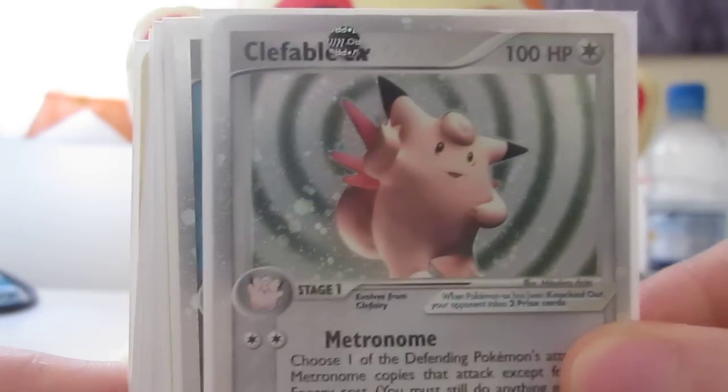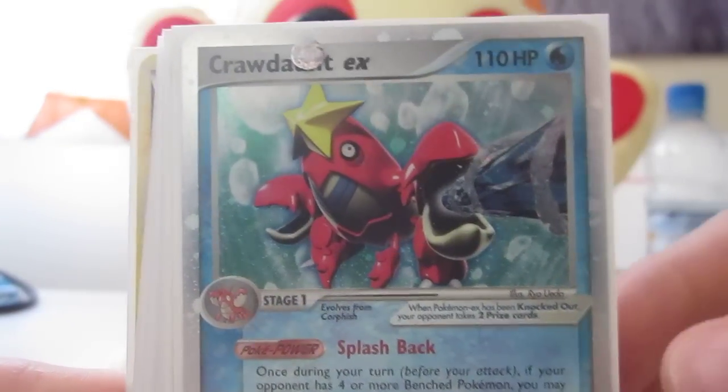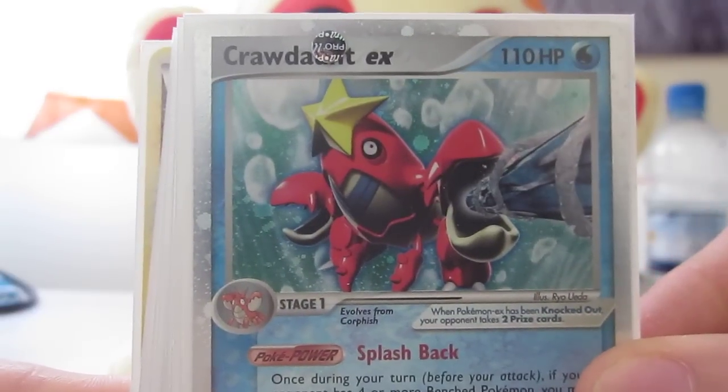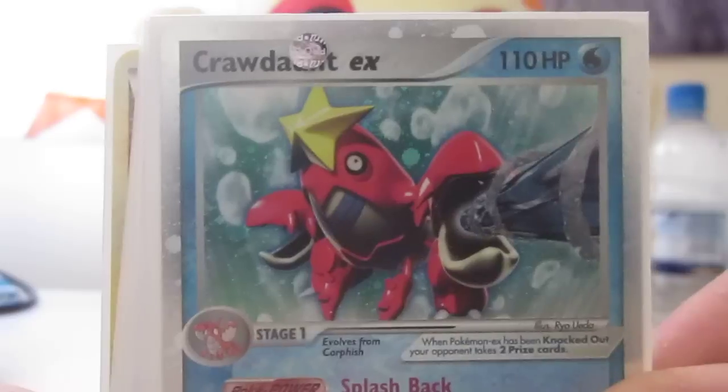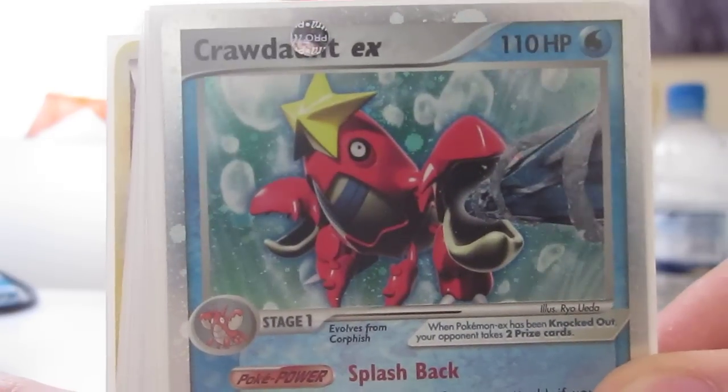So first we have a Clefable, that's from Troll and Toad. Crawdaunt, one of my favourite cards — I haven't got any of these so these aren't up for trade guys — but yeah, Crawdaunt EX, I think that looks pretty sweet.